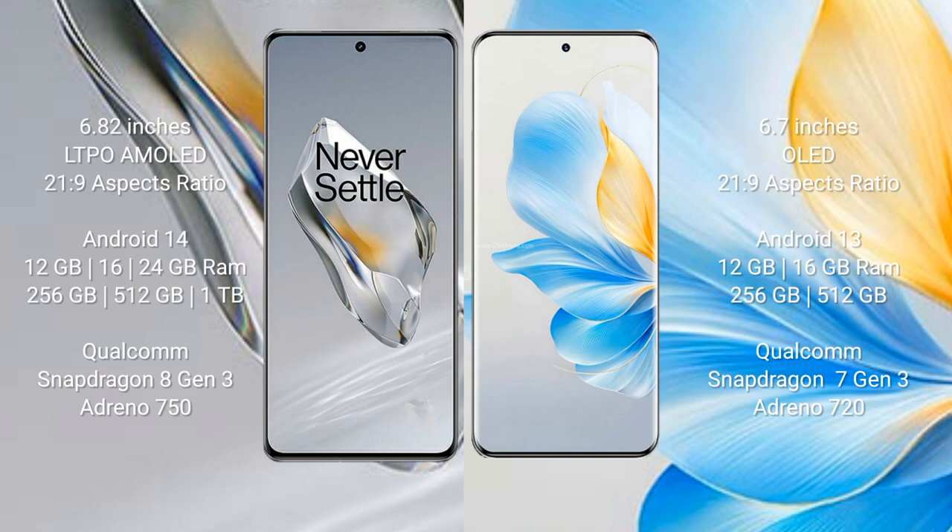The OnePlus 12 runs on Android 14, while the Honor 100 runs on Android 13. The OnePlus 12 comes with 12GB, 16GB, or 24GB RAM and 256GB, 512GB, or 1TB internal storage, powered by the Qualcomm Snapdragon 8 Gen 3 processor and Adreno 750 GPU.